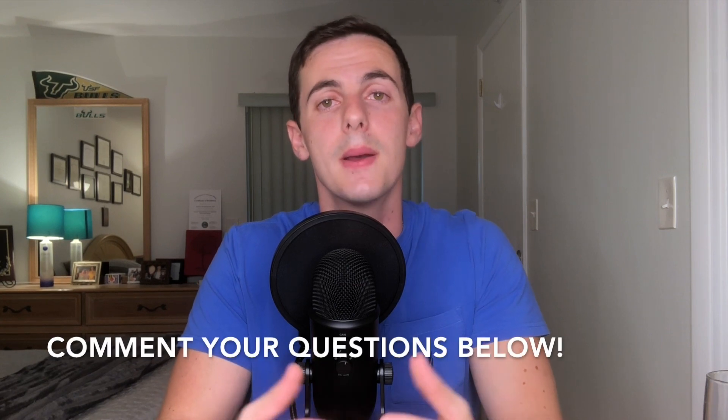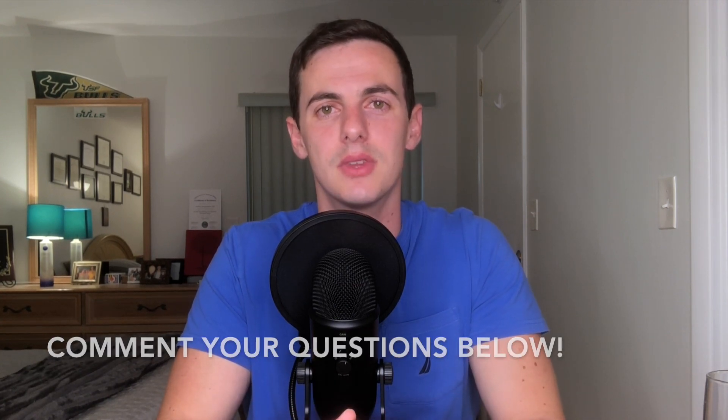Before I move on, let me remind you that if you have any questions about anything I've covered so far, please comment below and I'll gladly answer it. Also like and subscribe.